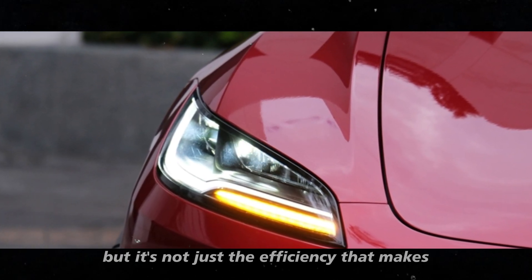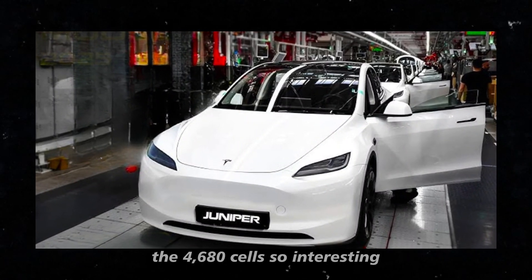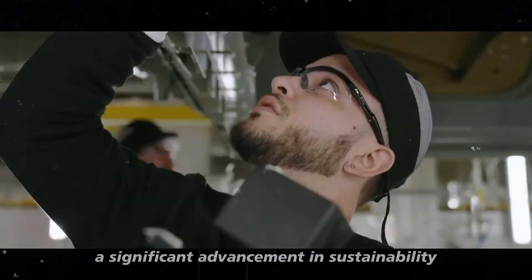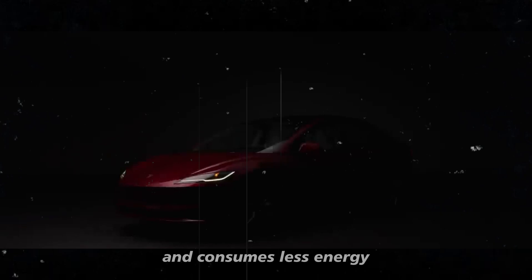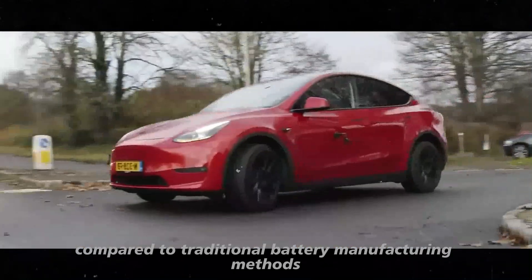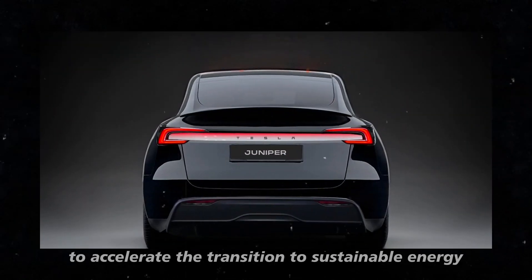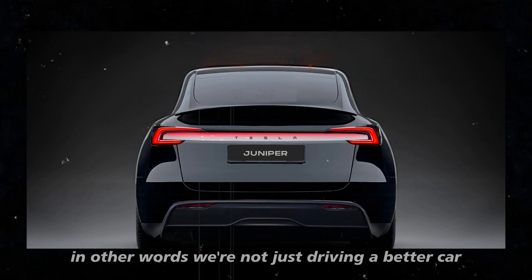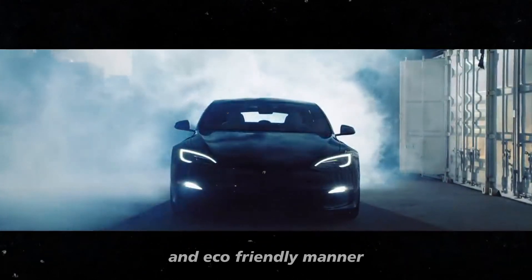But it's not just efficiency that makes the 4680 cells so interesting — they also represent a significant advancement in sustainability. The dry electrode process is less polluting and consumes less energy compared to traditional battery manufacturing methods. This perfectly aligns with Tesla's mission to accelerate the transition to sustainable energy. In other words, we're not just driving a better car; we're doing so in a more conscious and eco-friendly manner.